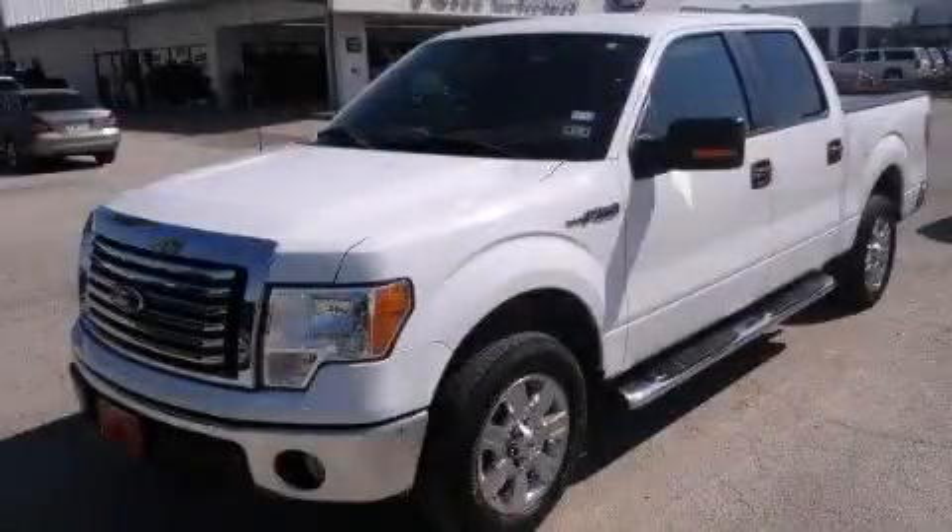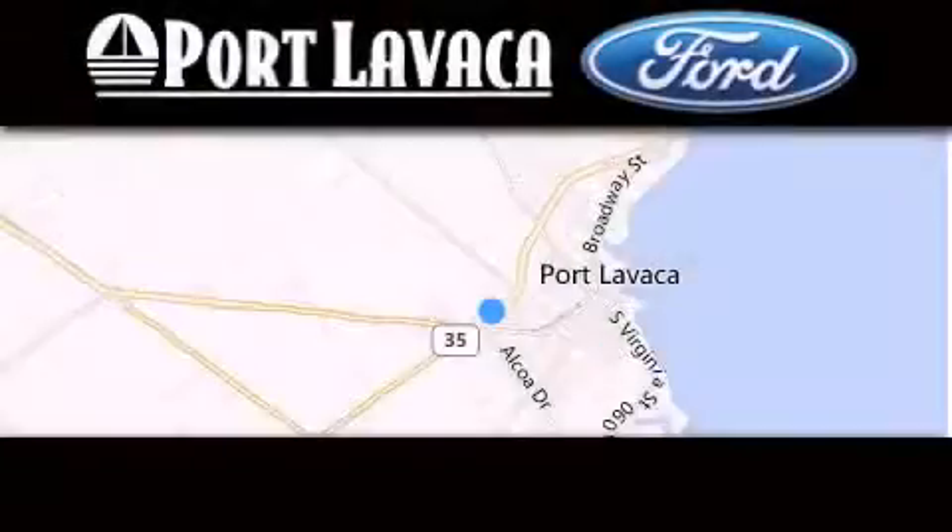Please call today to reserve this vehicle for a test drive. Thank you for considering Port Lavaca Ford for your next luxury vehicle.